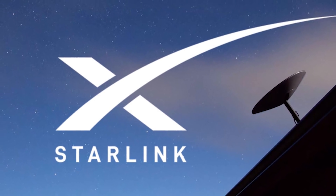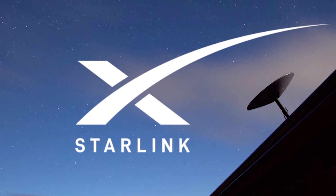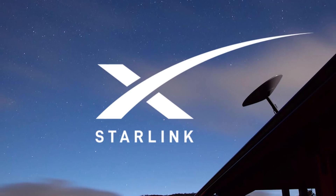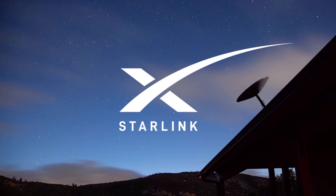We will start with Starlink as it engaged beta testers for Starlink's 'Better Than Nothing' beta in the United States and Canada. Starlink is designed by SpaceX to provide high-speed network connectivity to those locations where there is low-quality connection or it is totally unavailable.